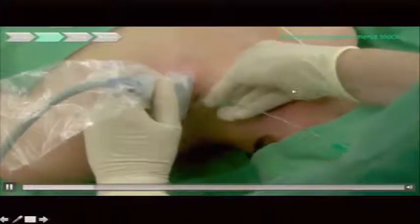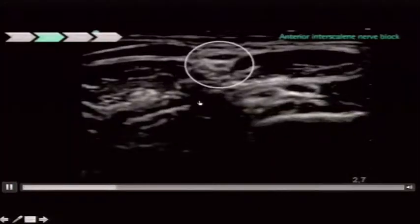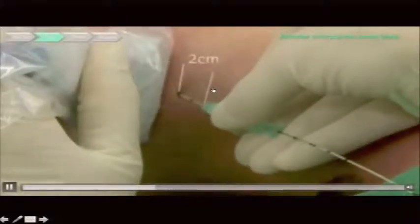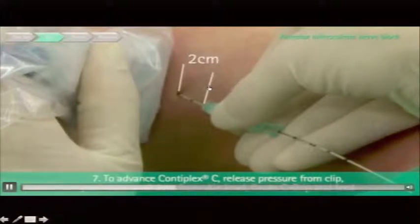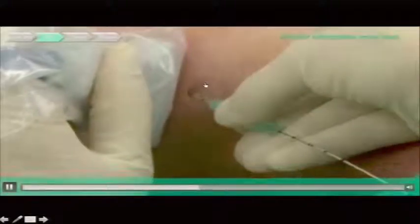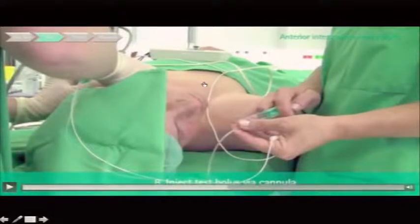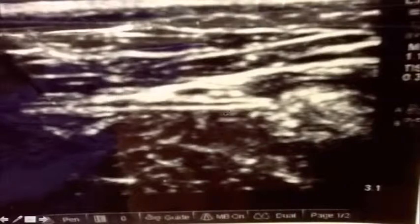For the interscalene approach, you can see it popping into the plexus fascia, emphasizing using the clamp a short distance—maximum two centimeters from the skin in small increments, but very easily controllable. This is a catheter I placed for a saphenous block where the catheter lumen is visible on ultrasound. There's the nerve and the catheter tip, and you can place it in the local anesthetic deposition zone wherever you'd like.